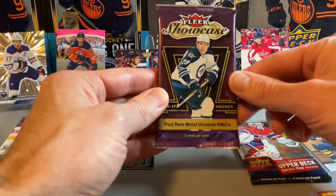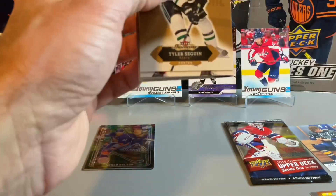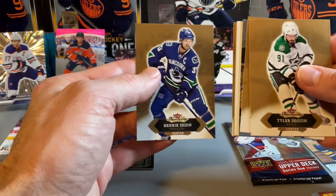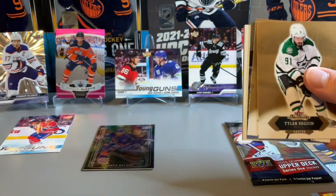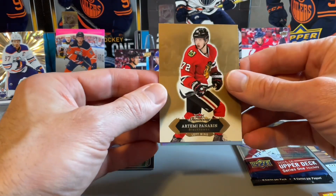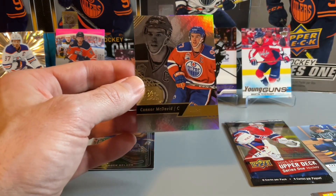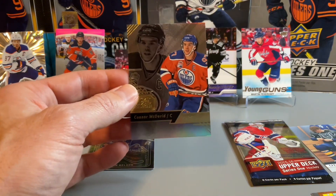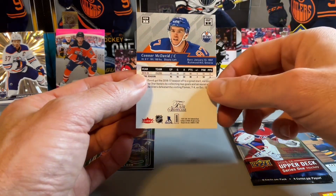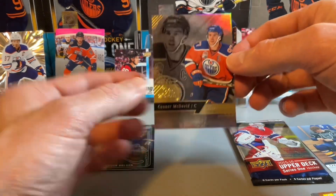Let's get into our final couple of packs — Flair Showcase 16-17, looking for the Austin Matthews, of course. Can we finish strong? Henrik Sedin, Rick Nash, Tyler Seguin, Artemi Panarin — just decoy base cards. And our final card of this pack is going to be another Conor McDavid. Definitely the Conor McDavid break today. A Flair Showcase of Conor McDavid from 16-17 — this would be a second-year card, so not a rookie, but a really nice one.